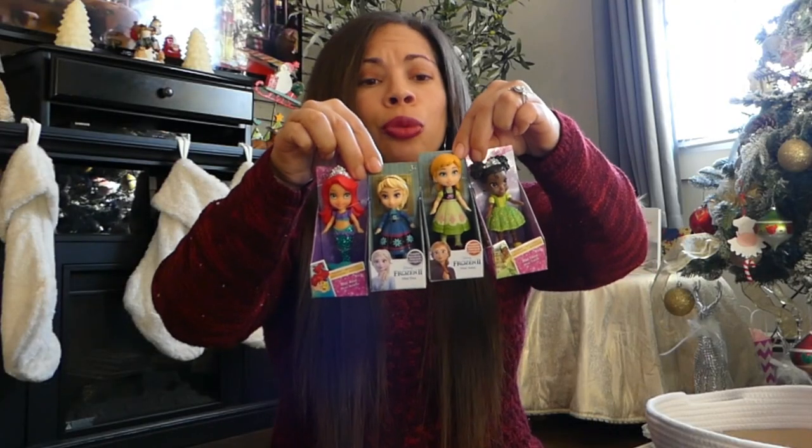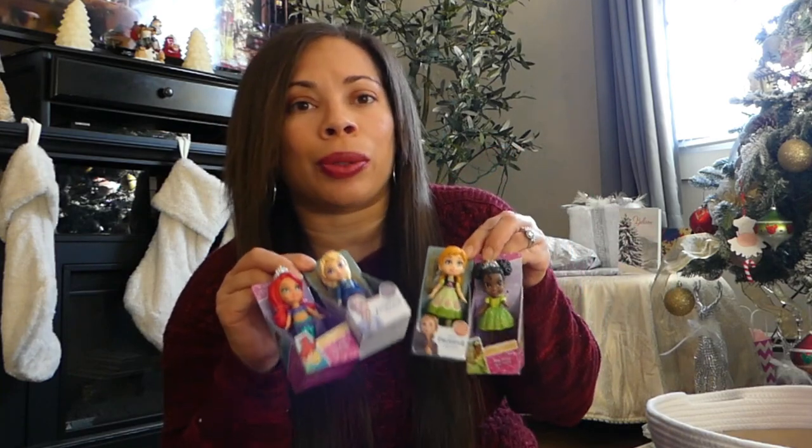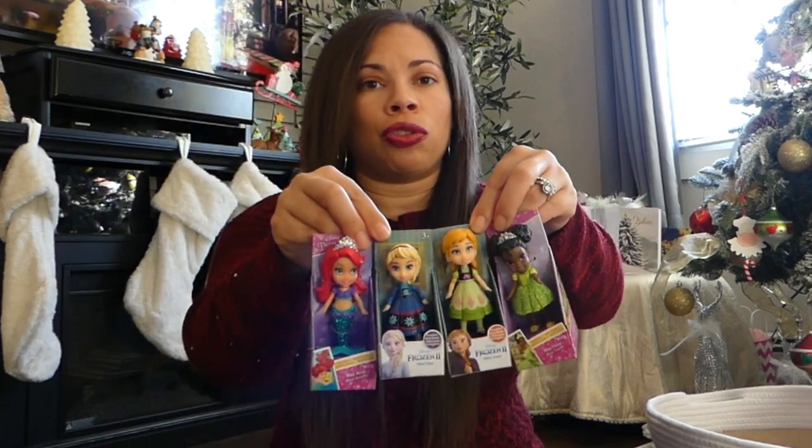The first idea that I think will be great for a stocking stuffer for your little girl are little figurines. I found these specifically — little princess figurines — at Joann's the other day. I thought they were so cute I had to get them all. It's all the different princesses that she really likes because she's really into princesses right now. It's so tiny it'll fit perfectly into a stocking, and she's really into imaginative play with little dolls.